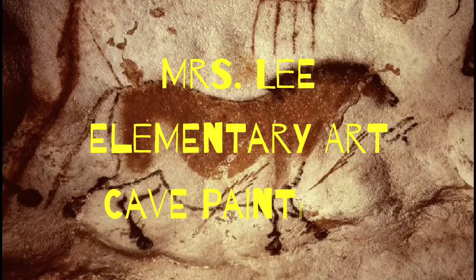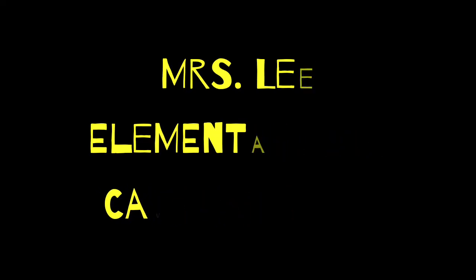Hi everyone, I hope you are doing well and staying healthy. Today I wanted to tell you about the oldest known form of art: cave paintings.